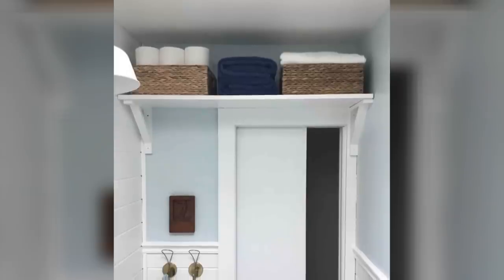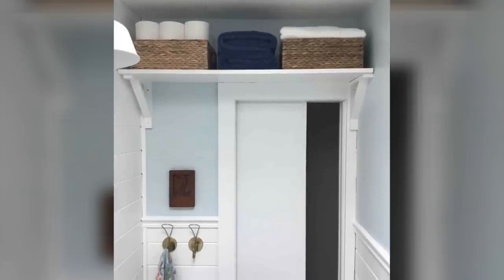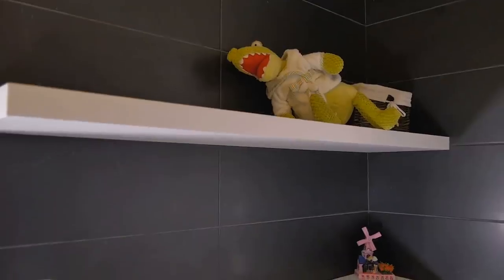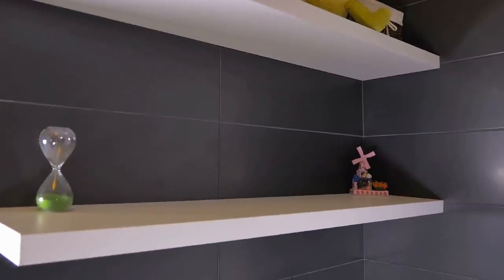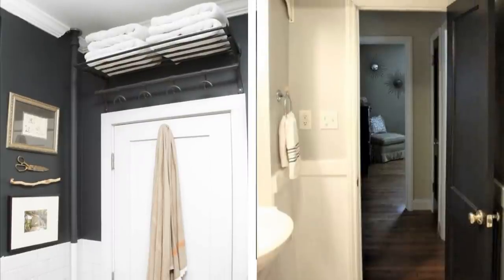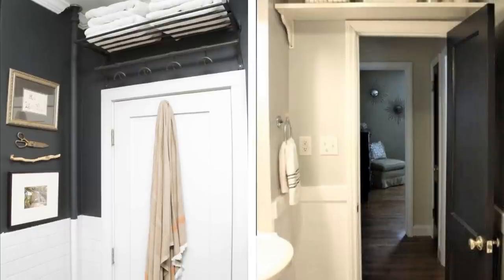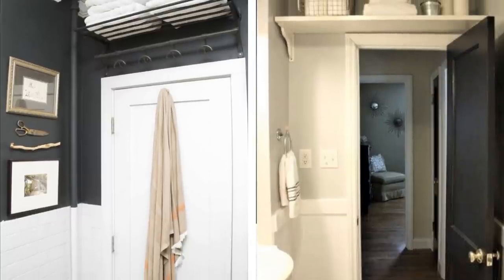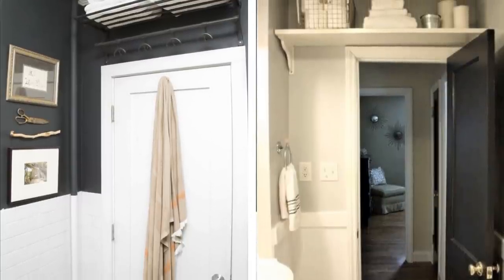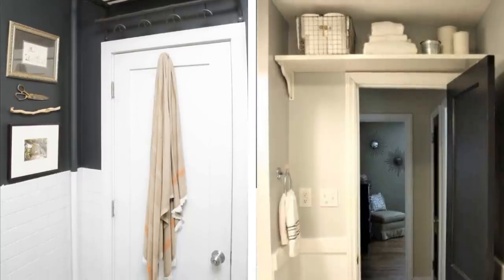3. A shelf over the door. Whenever you're short on storage space in your bathroom, it's always smart to look up. Use the walls for storage and keep the floor empty and clean — it'll open up your bathroom while providing ample space to put your things. Adding a shelf over the door is a great way to do this. You can store your towels and linens there without having to see them all the time. The closer it is to the ceiling, the better. Use a small stool to access the shelf and all your bulky items will be out of your way.